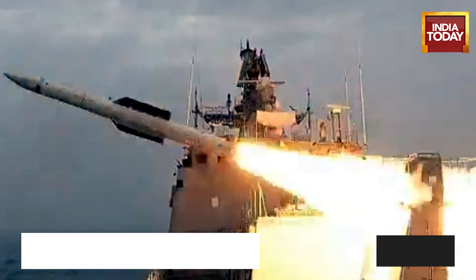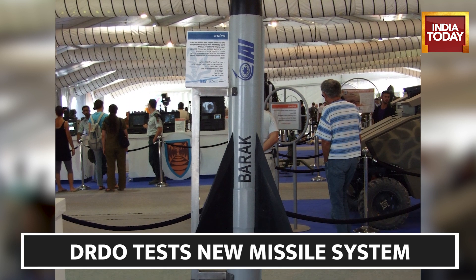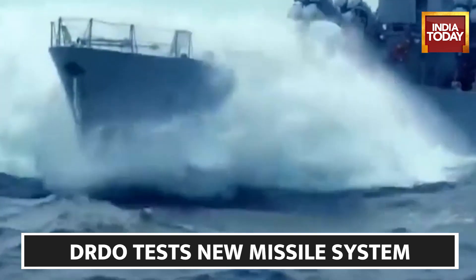This missile flies very close to the surface of the sea. Therefore, it cannot be detected and destroyed, making its approach stealthy and its attack sudden.